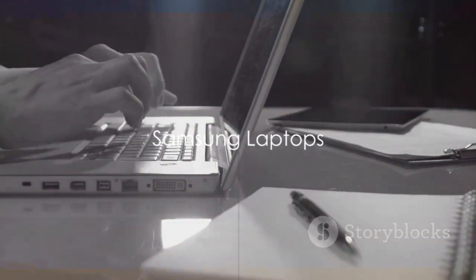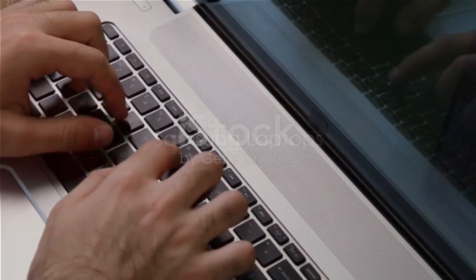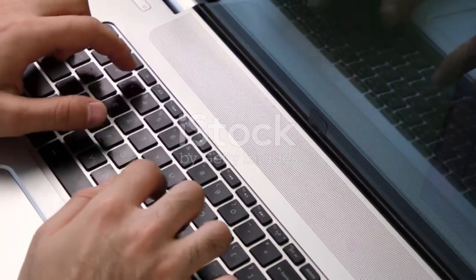Now, let's shift gears and talk about laptops. Samsung has made significant strides in this arena too. Their laptops are known for their lightweight design, long battery life, and high-resolution displays. The Samsung Galaxy Book series, for instance, is a testament to Samsung's commitment to providing top-tier laptops.